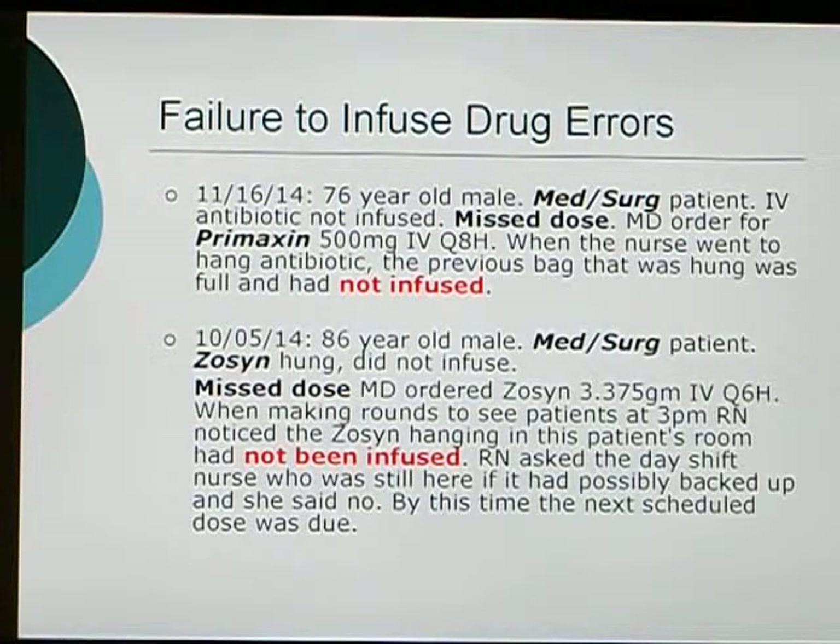Some errors have occurred where the IV bag was hung but was not infused. On November 16th, 2014, a 76-year-old MedSurg patient was supposed to receive Primaxin IV 500 mg every 8 hours — the nurse hung the antibiotic but never infused it, discovered by a different nurse. A second case on October 5th, 2014 involved an 86-year-old MedSurg patient who was supposed to receive Zosyn — the bag was hung but never infused, noticed during rounding.